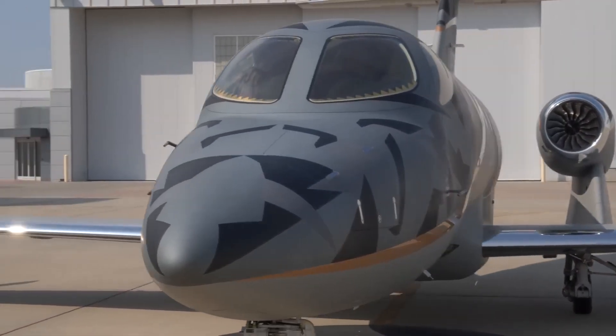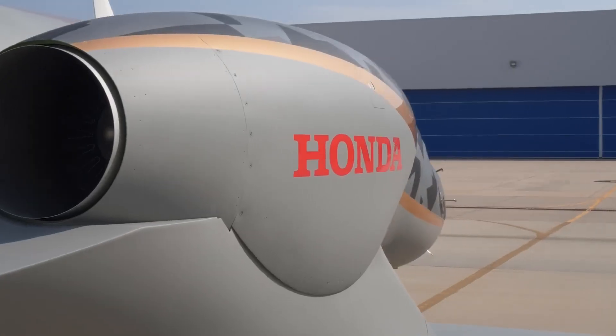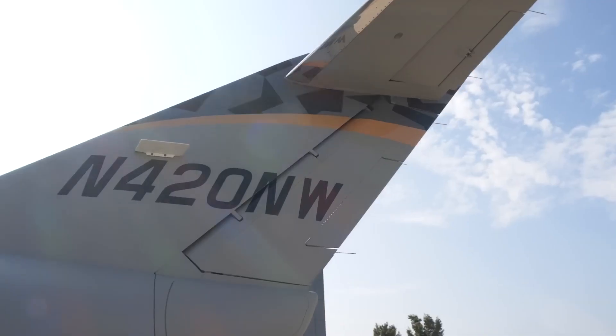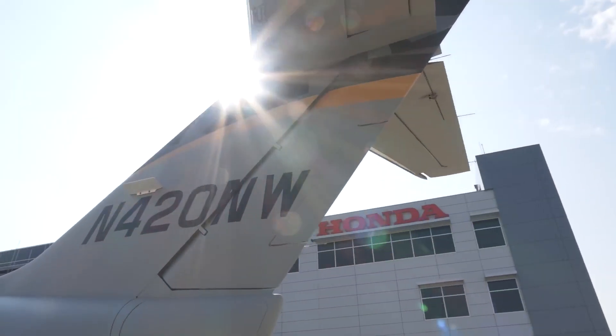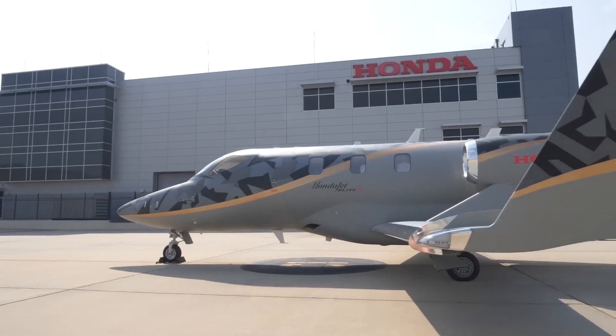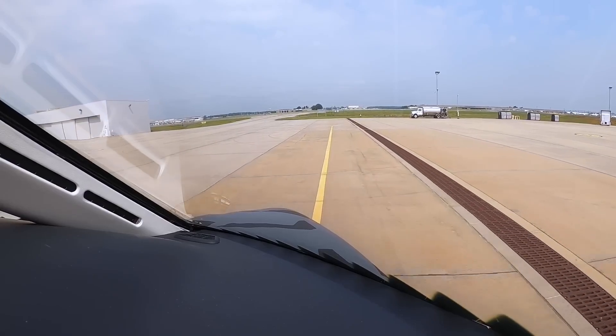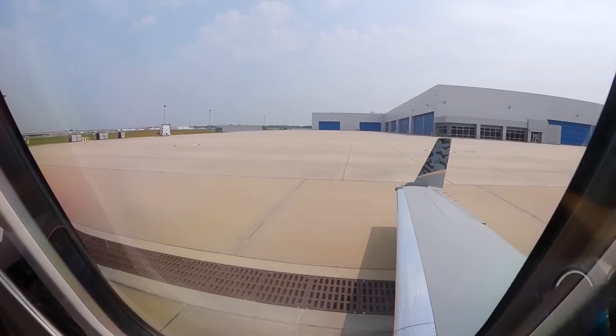Honda isn't just about building cars and motorcycles. The famous brand also makes jets, and is updating the aptly named HondaJet with a new variant called the Elite S. The HondaJet Elite S business jet has longer range — the Japanese company's new HondaJet Elite S benefits from an extra 90.7kg of maximum takeoff weight.